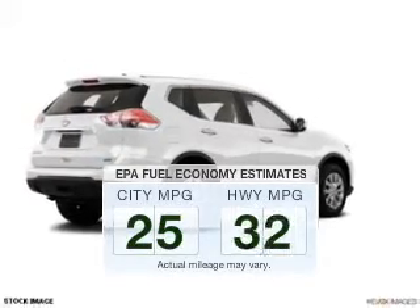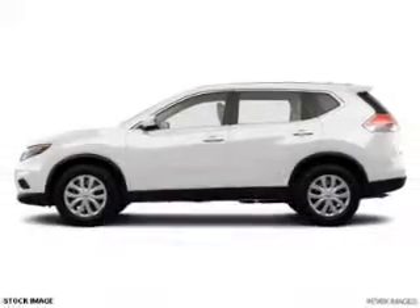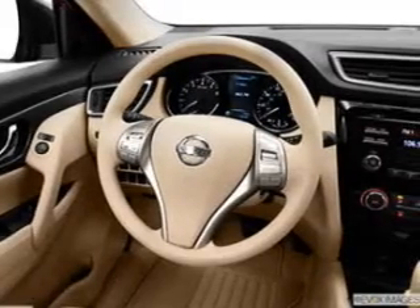In the city or on the highway, you'll spend less time at the pump with this fuel-efficient vehicle. The powertrain includes all-wheel drive with a reliable engine that responds smoothly to its automatic transmission.